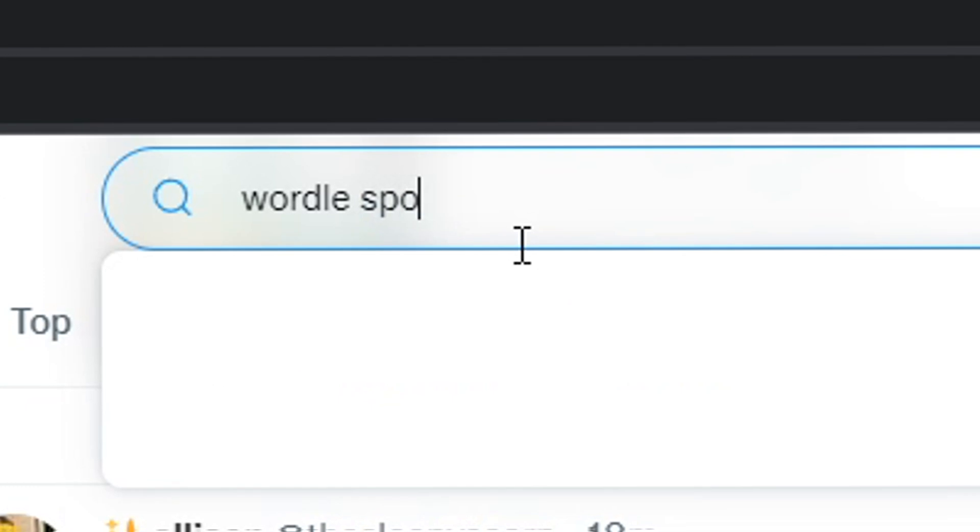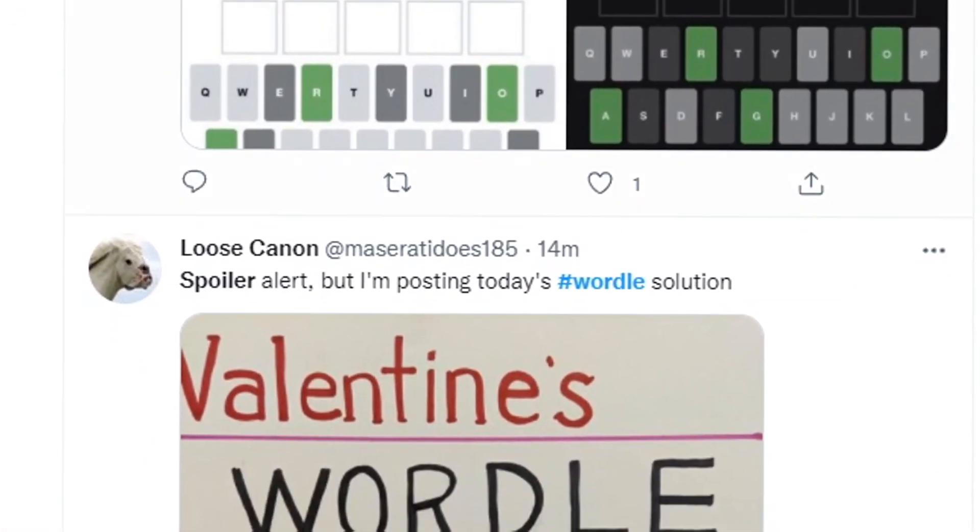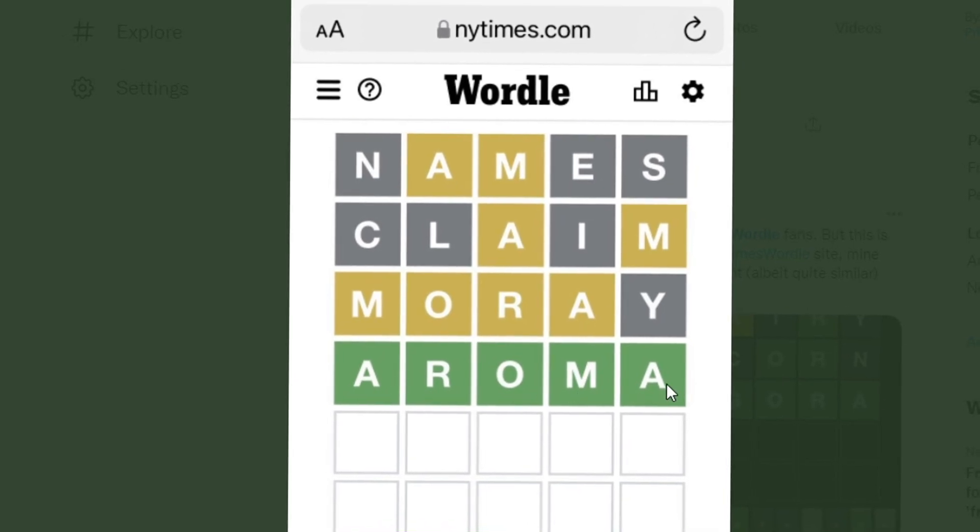Step 1 is go on Twitter. Step 2, search Wordle on Twitter. And then scroll down. And eventually you will find someone who spoiled the word.